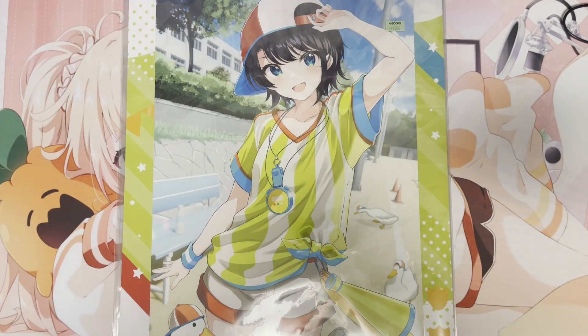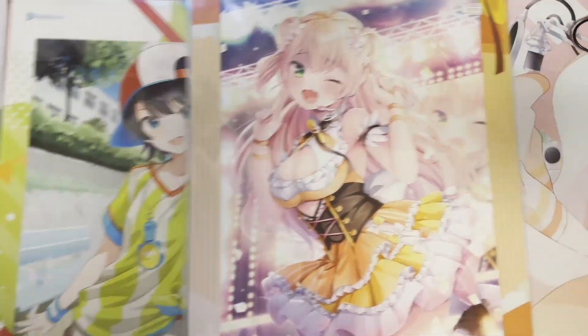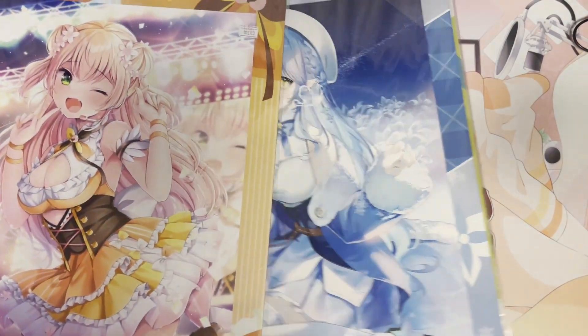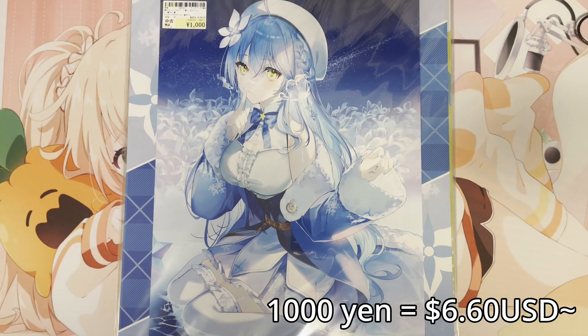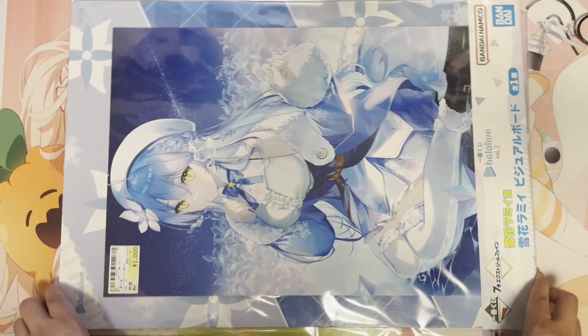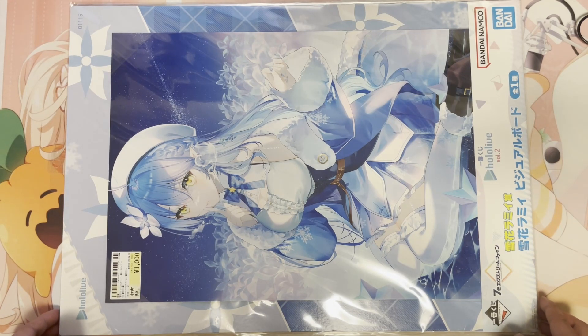I picked up three more of my Oshi's Ichiban Kuji visual board posters. I got the Subaru one for 1650 yen at K-books, the Nenechi one for 1100 yen at Rasimba, and the Rami one from Surugaya for 1000 yen — all second hand, all from the Ichiban Kuji lottery gacha that happened throughout last year. This is the top prize, which is the visual poster board, and it's pretty big. I talked about it in more detail in my previous video going over the Ichiban Kuji overview, so please check that out if you're interested.